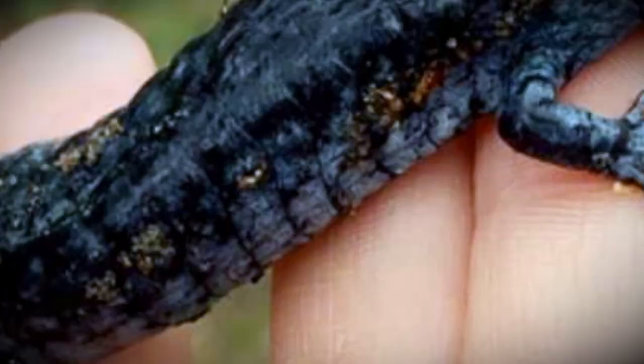Mole salamanders have a certain look — their body is stocky and they have these ridges along their side called costal grooves. Most importantly, mole salamanders have nose holes or nostrils, and that tells us that they breathe through lungs. Some of our other common salamanders are completely lungless.